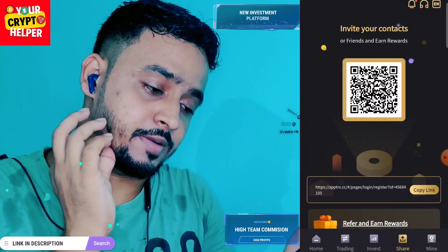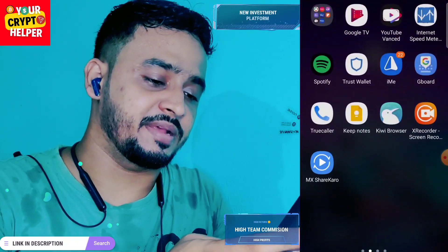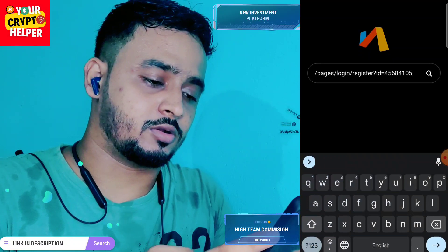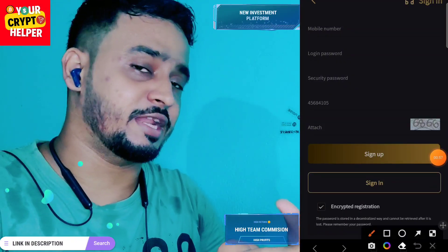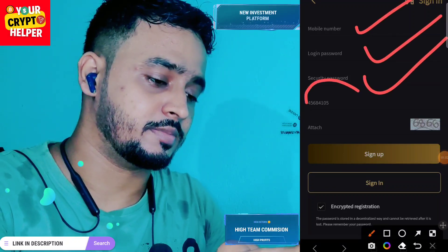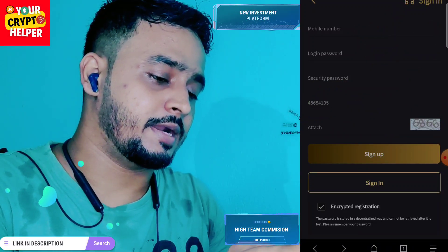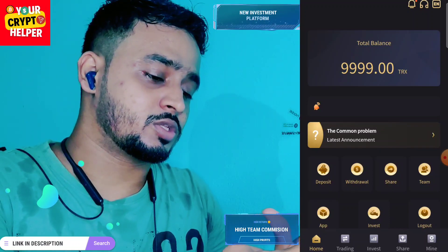Before you invest, please read the description carefully. If there's any problem you can contact me or the customer care service on this platform. To register, click on mobile number, enter your login password and security password. This is my invitation card — it will be filled in here. After sign up is completed you will get 99 TRX.